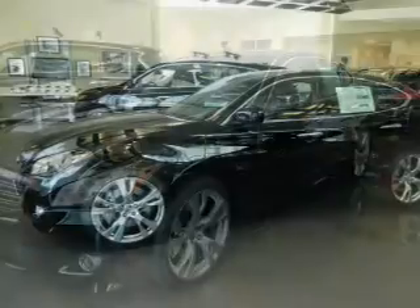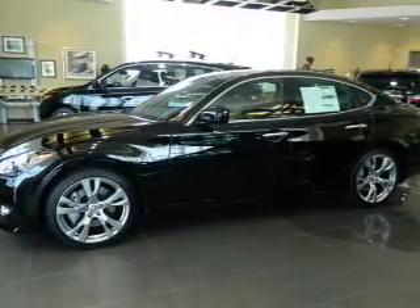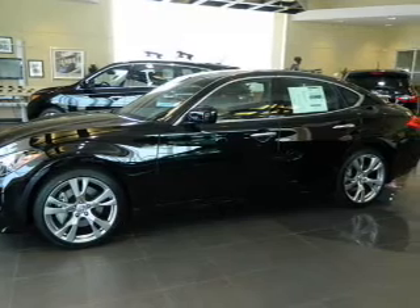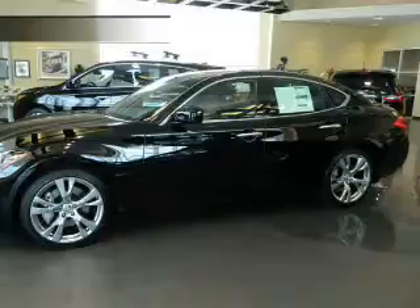Premium wheels lend a distinctive appearance. Brake safely with the anti-lock braking system. This car has separate passenger temperature controls. Let the sun shine in with a sunroof. Pamper yourself with memory settings.